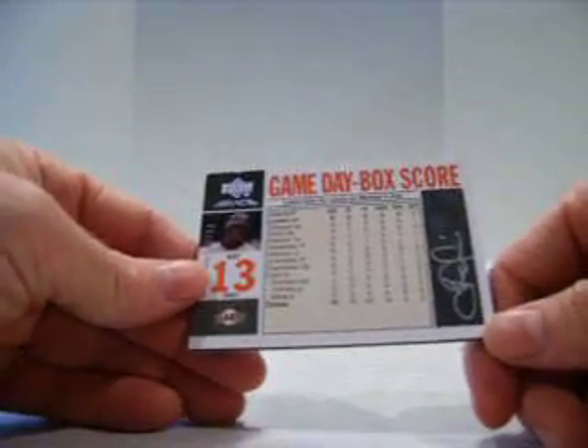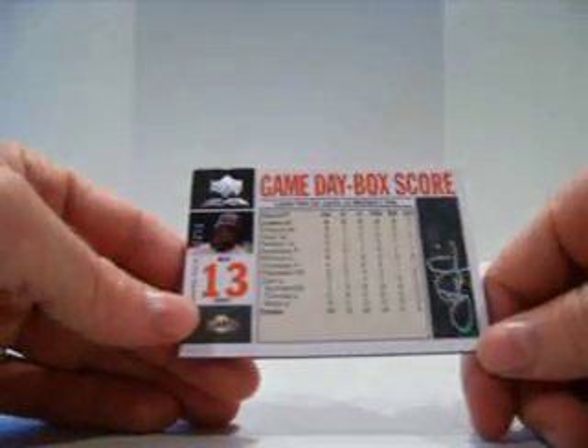Gosh, damn. For the Giants, Fred Lewis, numbered one of 50 — another Game Day ticket.